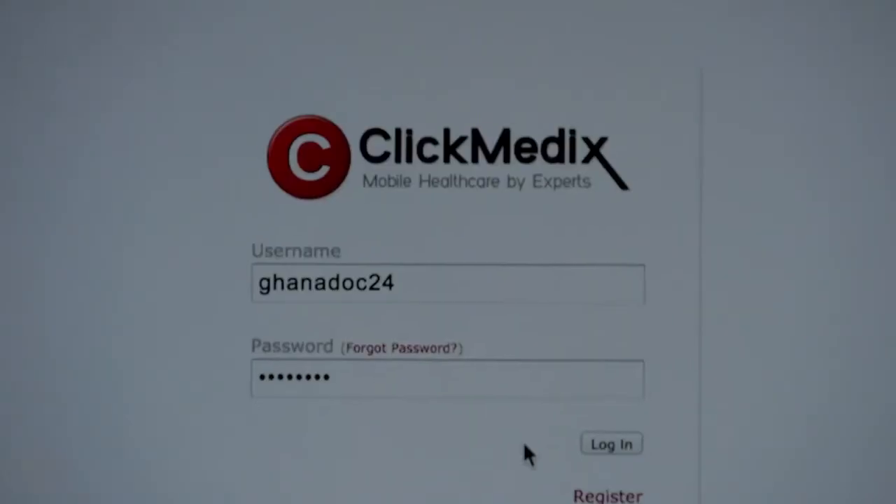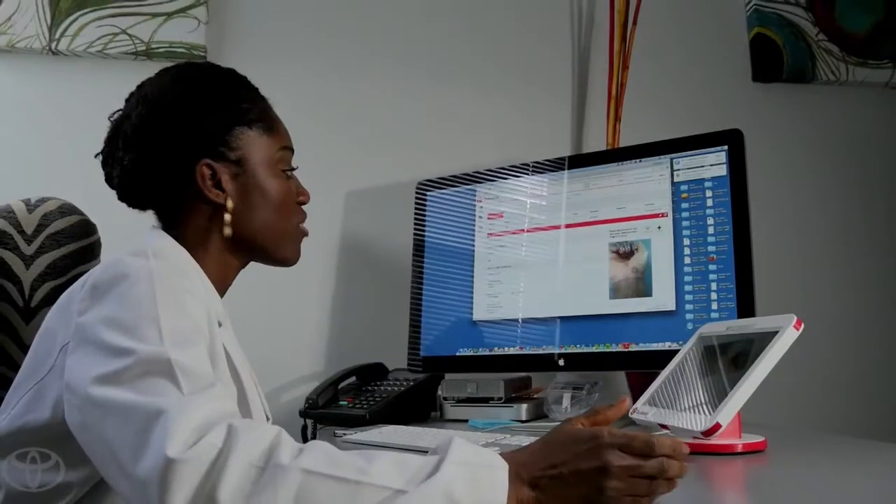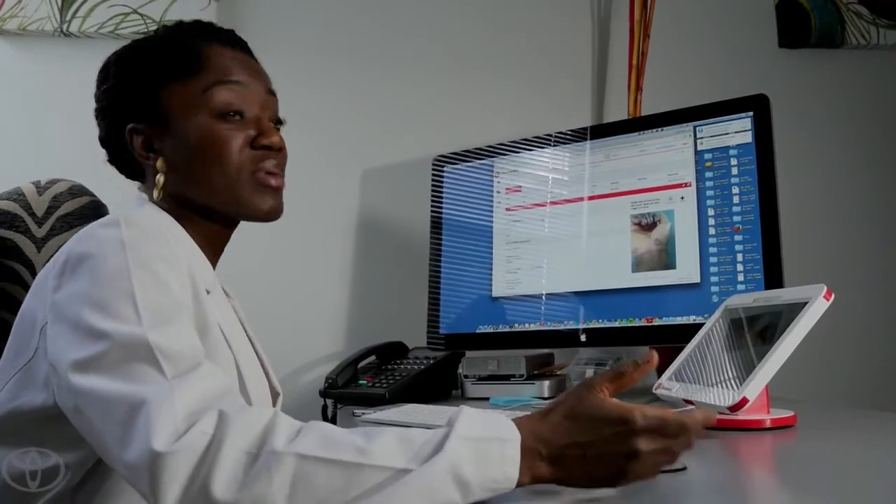Somebody in a remote location has uploaded a picture along with some information about the patient, which is really important for me to make my diagnosis.